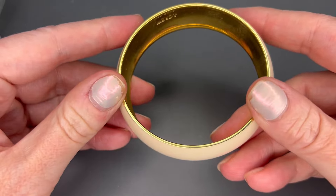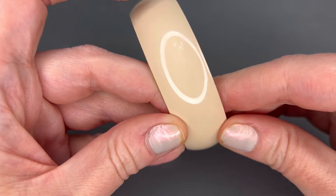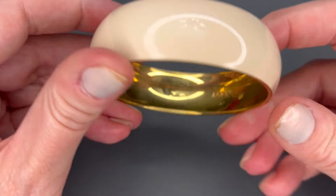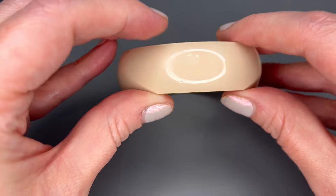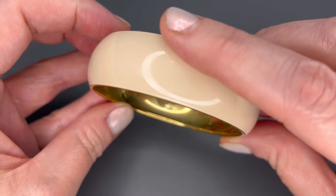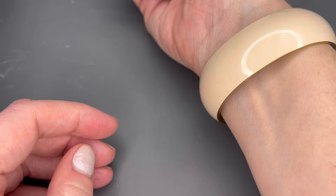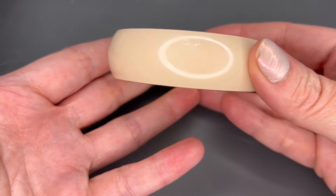Next I have a cream enamel bangle bracelet that looks like it's in pretty good shape. This one is marked J.Crew — really good condition on the outside. There are some marks on the interior but not a huge deal. Very neutral piece and nice for spring and summer. We'll do $5 on that one.